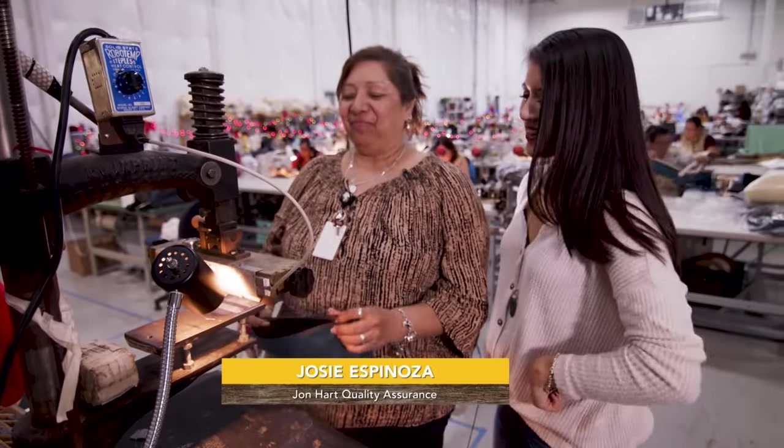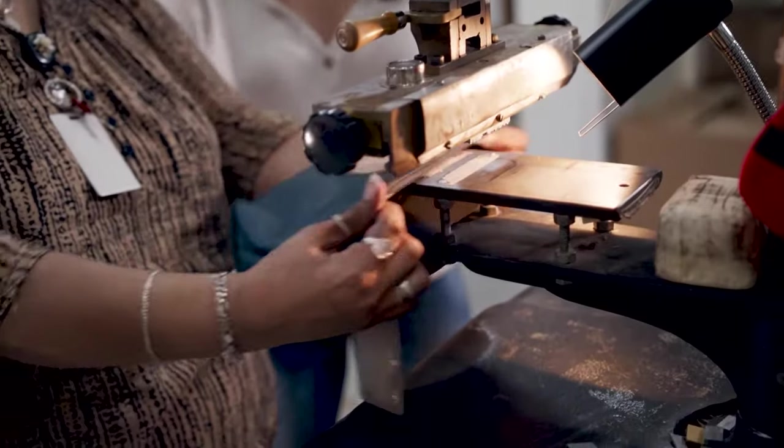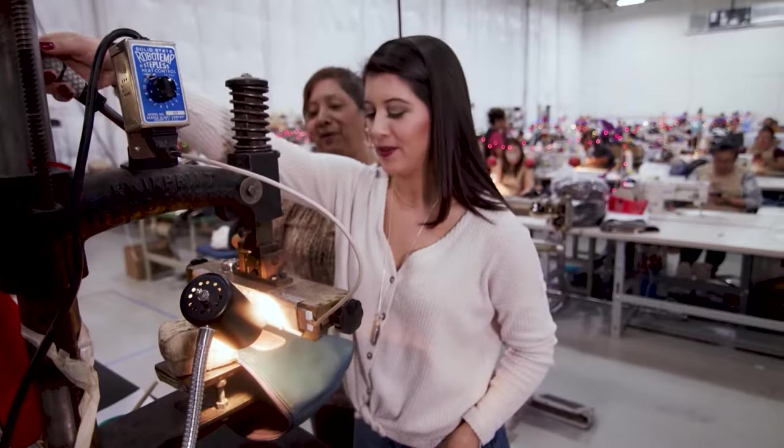Josie here volunteered to help out and show us how to hot stamp one of the bags. First: set, place, and center. Gonna wet it and then lightly tap it.